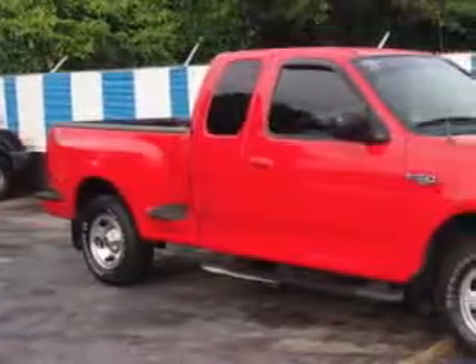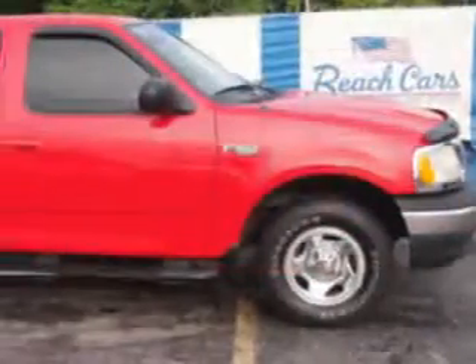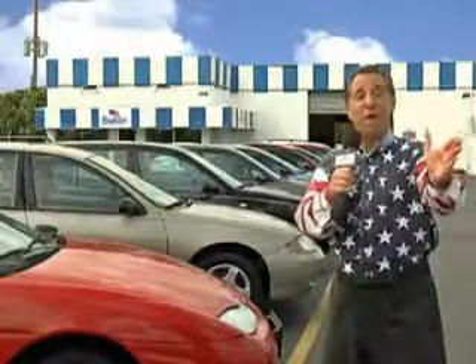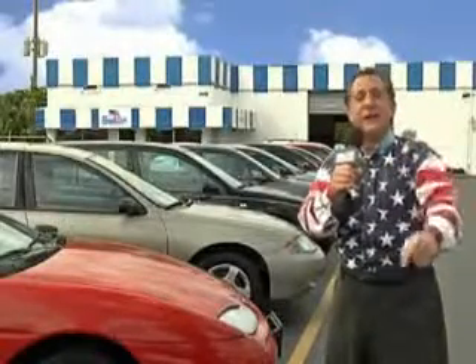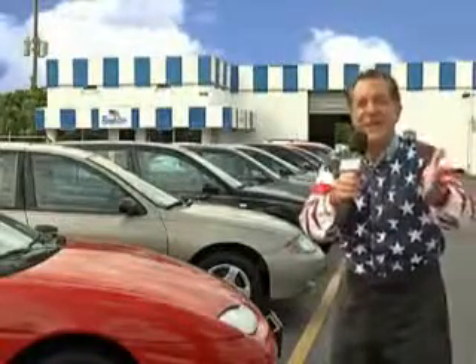Beach Cars knows you want more in a car. You have a purpose for your vehicle. Imagine driving this bright red clear coat '03 Ford F-150 XLT, equipped with a 6-cylinder engine and an automatic transmission. Enjoy this utility truck with features like leather-wrapped steering wheel, alloy wheels, running boards, chrome bumpers, privacy glass, and much more.